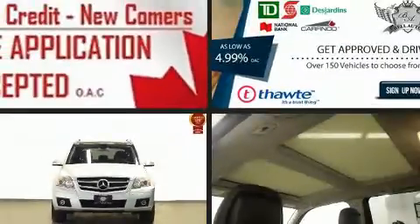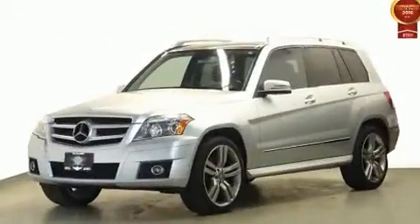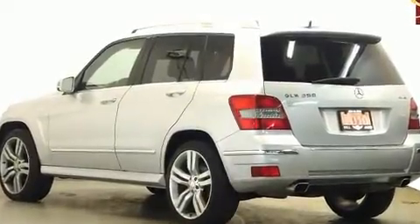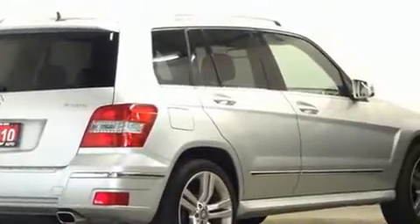Treat yourself to a test drive in the 2010 Mercedes-Benz GLK class. A 3.5-liter V6 engine pairs with a sophisticated 7-speed automatic transmission, and for added security, dynamic stability control supplements the drivetrain. Mercedes-Benz prioritized practicality, efficiency, and style.